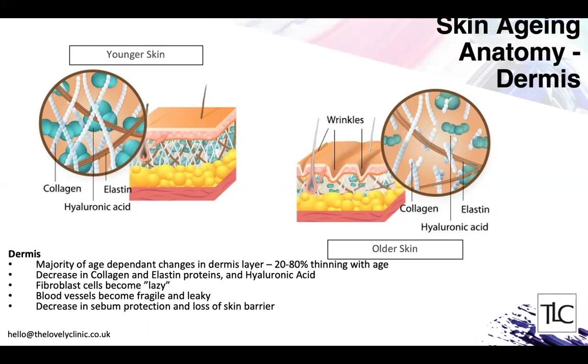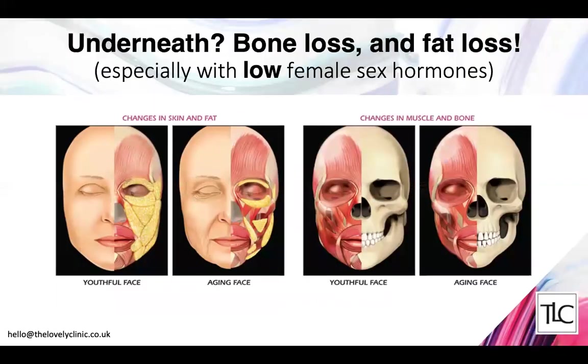In the dermis layer we get the majority of age-dependent changes. That layer loses about 20 to 80 percent of its volume as aging progresses. There is a decrease in collagen, elastin, and hyaluronic acid; the cells that produce these proteins become lazy; blood vessels become fragile and leaky; and sebum-producing cells decrease. Beneath the dermis, volume of the fat layer decreases, muscles pull downward, and there is massive bone loss in the facial skeleton — resulting in a loss of our youthful contours.